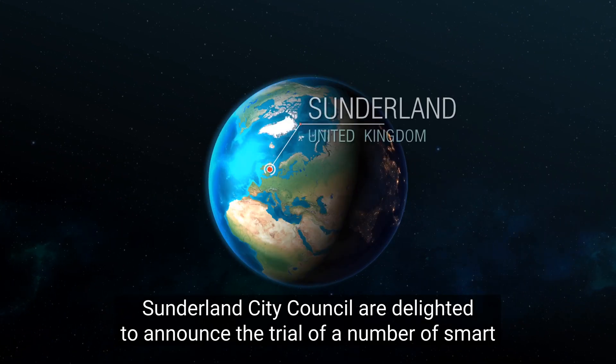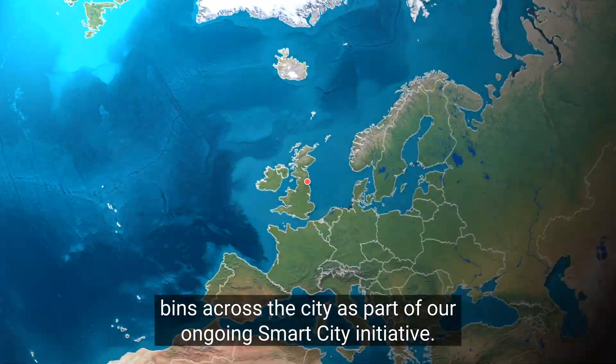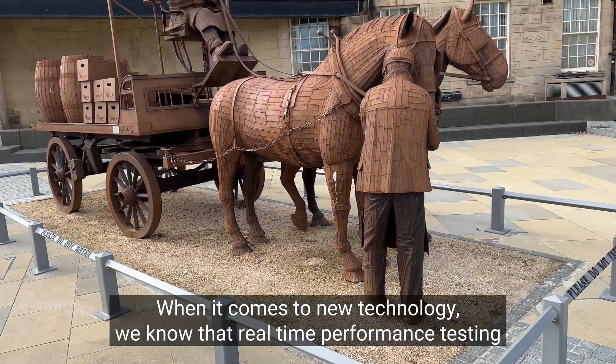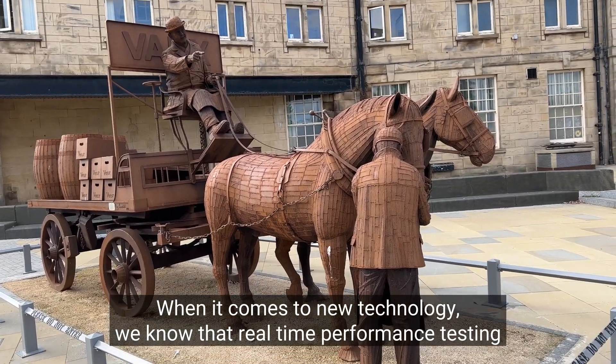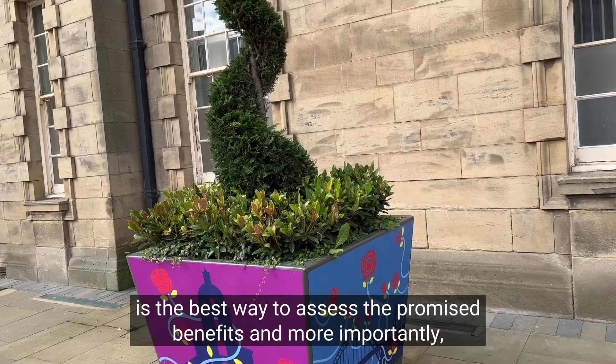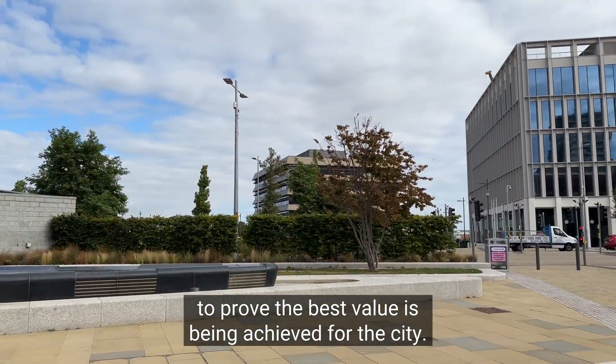Sunderland City Council are delighted to announce the trial of a number of smart bins across the city as part of our ongoing Smart City initiative. When it comes to new technology, we know that real-time performance testing is the best way to assess the promised benefits and, more importantly, to prove the best value is being achieved for the city.